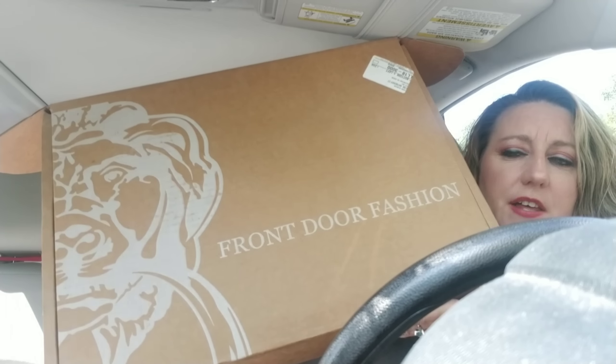It comes in a garment bag. Here is the box — it says Front Door Fashion on it. You do need to sign for it, which is why I had it sent to work. UPS brings it to you and you have to sign. So if you get this, you might want to send it to your workplace. You also have to put a $100 deposit down on this one.